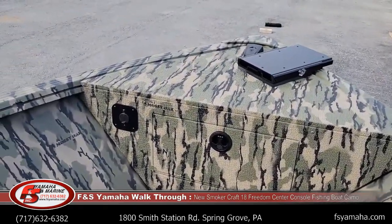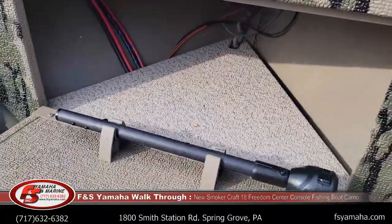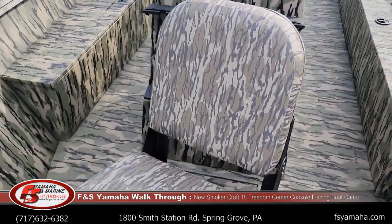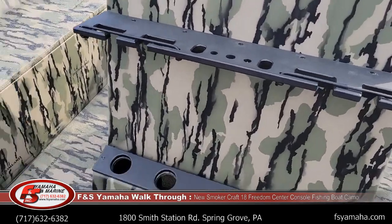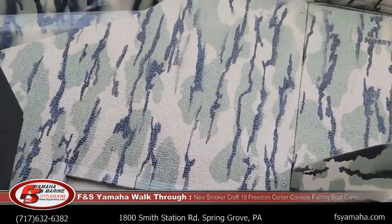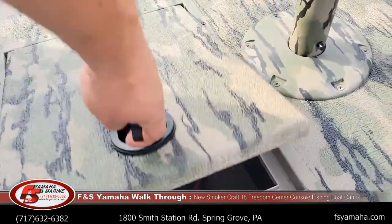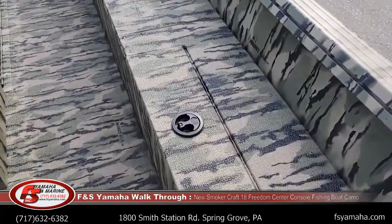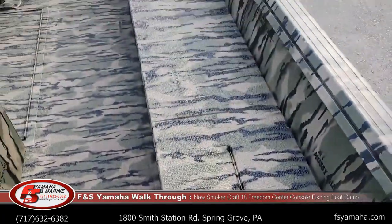Pre-wired for a trolling motor. Just some extra storage here. Seat up front. Rod holders — storage, I should say. Storage in the floor — that's actually where the trolling motor batteries are housed. Storage. Nice little cubby hole there that actually connects to the rod storage behind it.